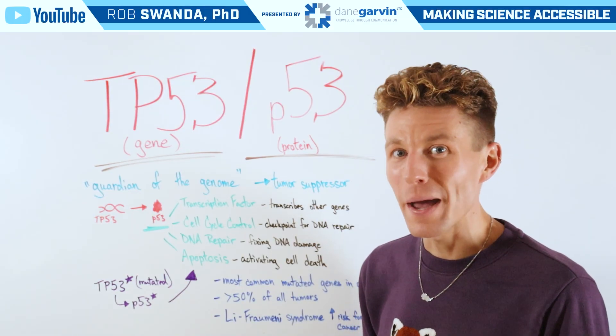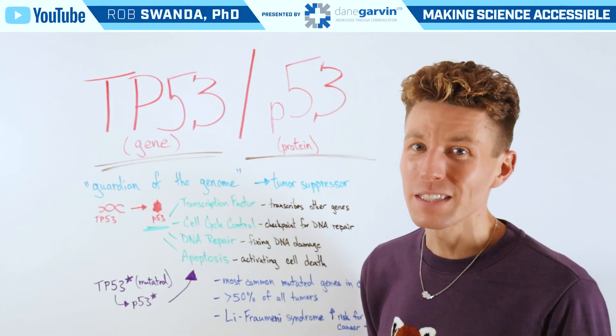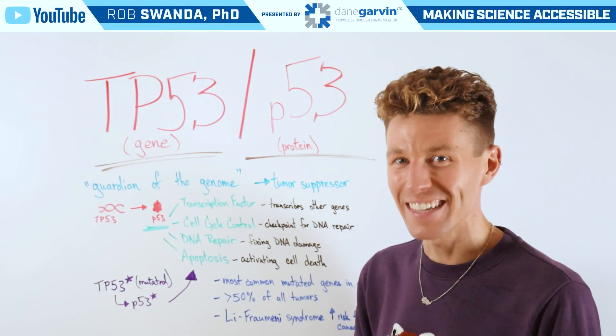So if you have a topic that you want to learn more about, make sure to drop a comment on this video and stay connected to my channel and Dane Garvin.